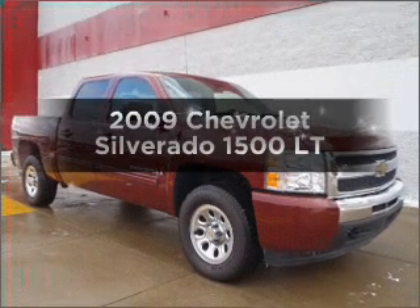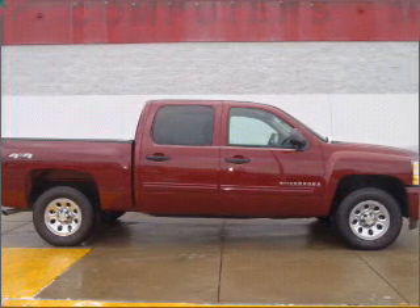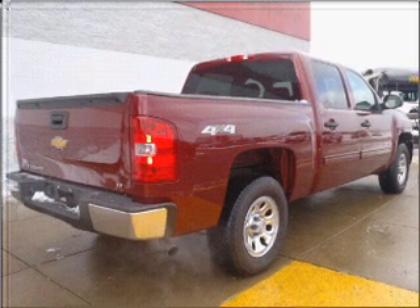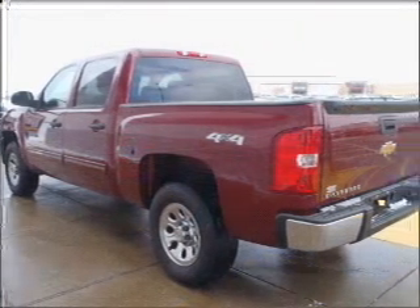Check out this 2009 Chevrolet Silverado 1500. Travel the roads in style and comfort in this great vehicle. With a powerful 8-cylinder engine that responds smoothly to its automatic transmission, you will appreciate the safety feature of anti-lock brakes.